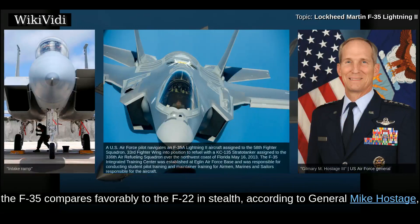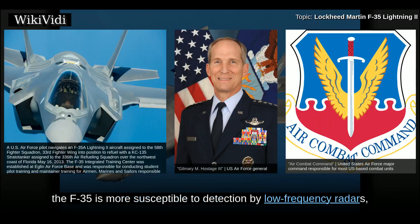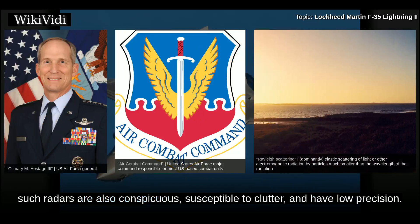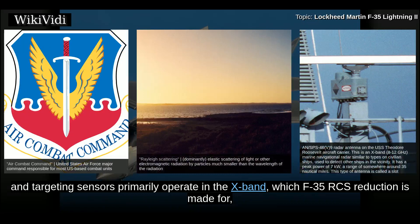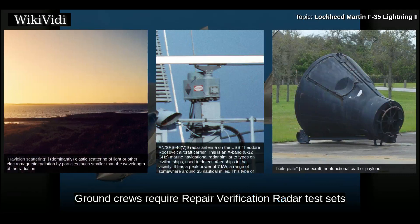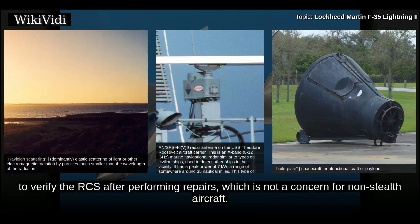At optimal frequencies, the F-35 compares favorably to the F-22 in stealth, according to General Mike Hostage, commander of the Air Combat Command. Like other stealth fighters, the F-35 is more susceptible to detection by low-frequency radars because of Rayleigh scattering, though such radars are also susceptible to clutter and have low precision. Although fighter-sized stealth aircraft could be detected by low-frequency radar, missile lock and targeting sensors primarily operate in the X-band, where F-35 RCS reduction is optimized, so they cannot engage unless at close range. Ground crews require repair verification radar test sets to verify the RCS after performing repairs.